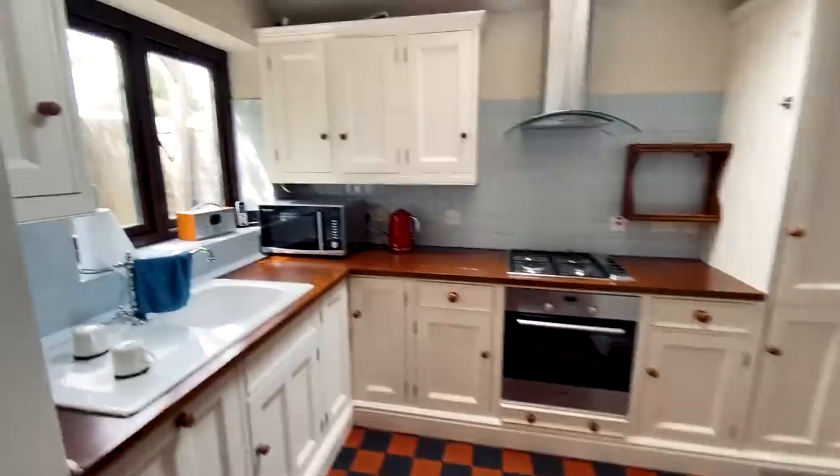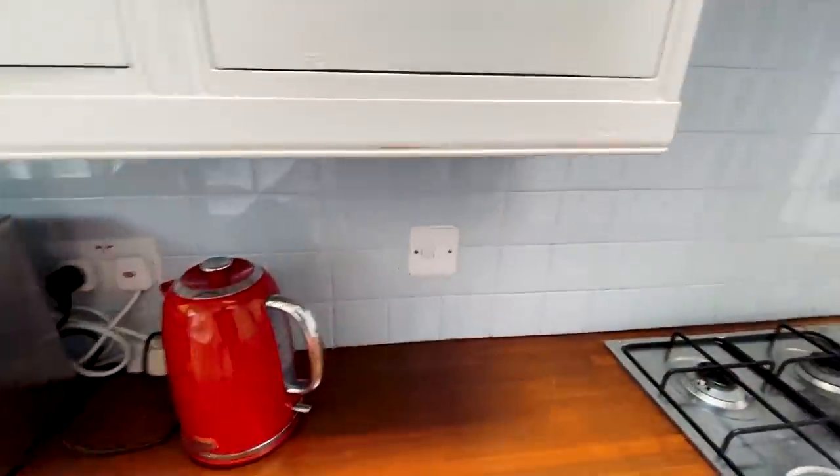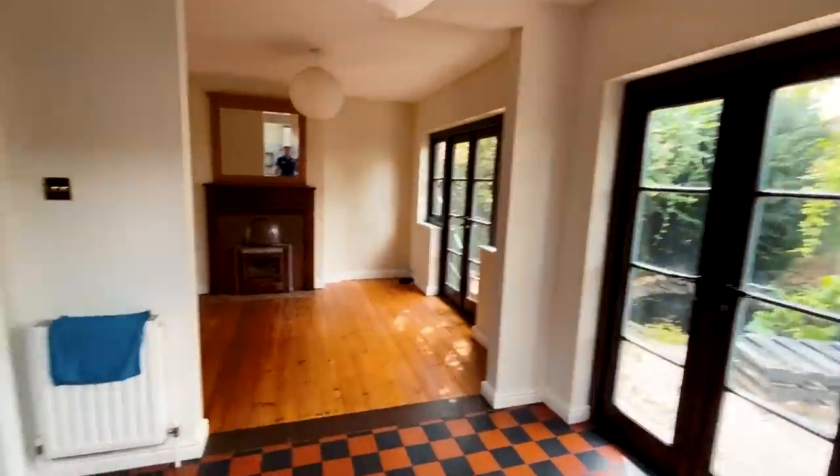So, nice little kitchen. Tiled accessories — classic. Looks like we've got a cooker circuit, built-in fridge freezer, a couple of pendant lights, lots of metal switches. So it's going to be interesting to see if they're earthed or not.